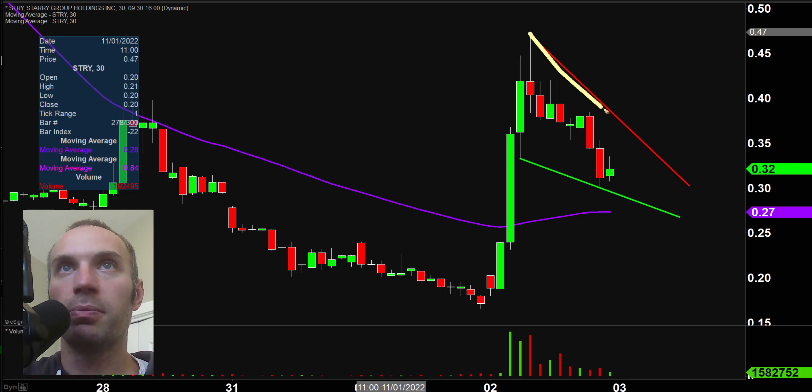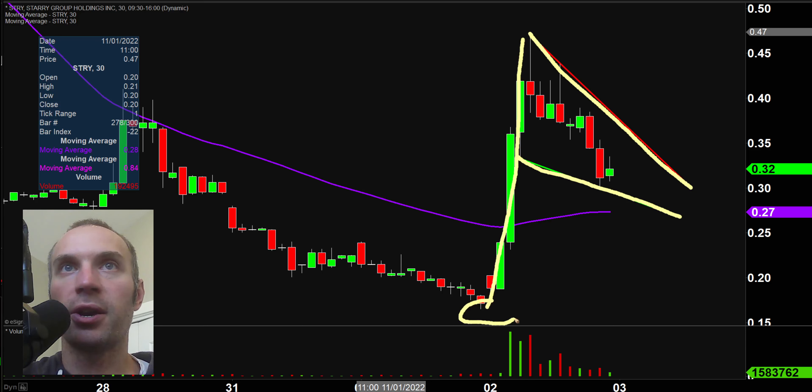To make this easier to see: we have our resistance, we have our support, we have the big momentum move right here. That is what we would call a bull pennant pattern. Are there guarantees in the market? There are not, but it is plausible to think that if the price comes up to the top part of the pattern and breaks through it, that break could create additional buying pressure. So if you like to play penny stocks and bull pennant patterns, here you go.